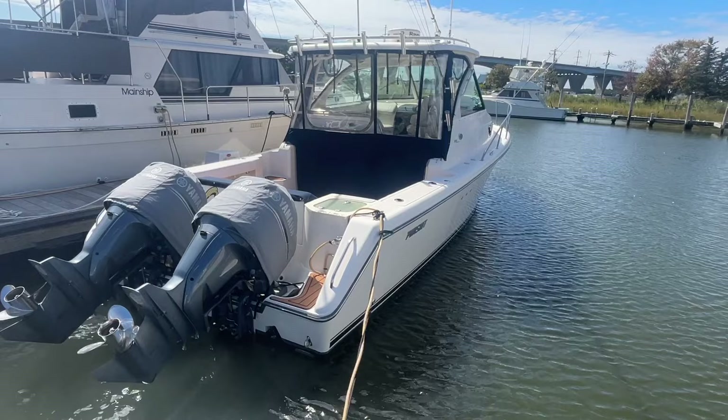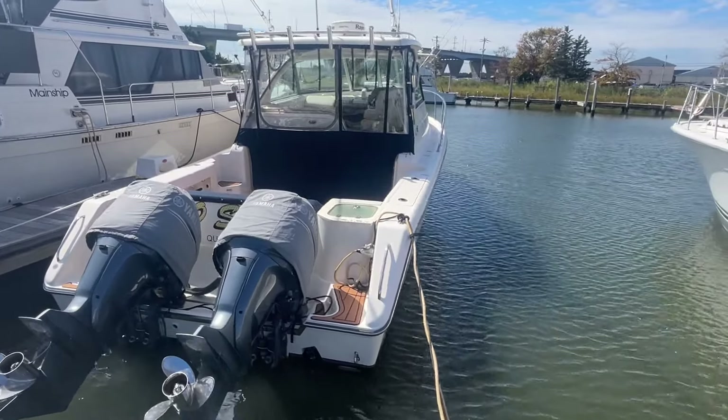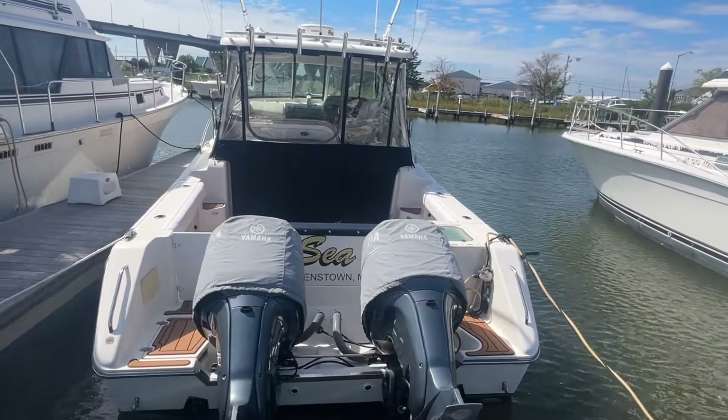Hi, this is Todd Whitman with Not 10 Yacht Sales. Today we're going to take a look at a 2009 Pursuit 315 Offshore. Let's walk around and take a look. Got a gorgeous day today, looking at a gorgeous boat — 2009 Pursuit 315 Offshore.